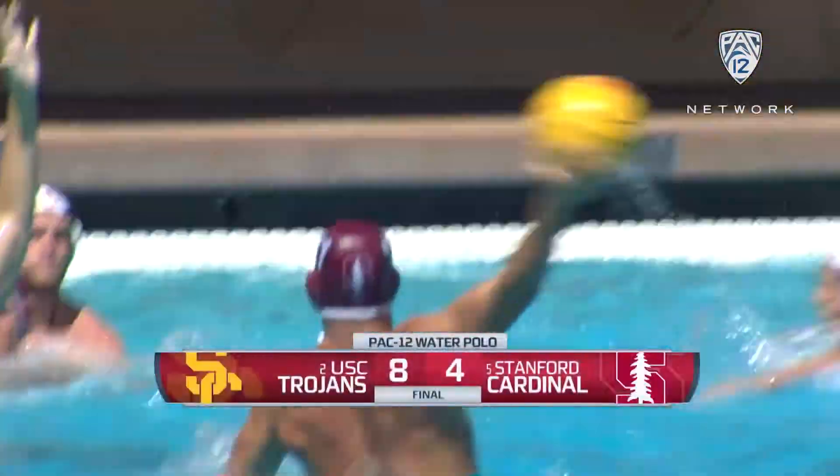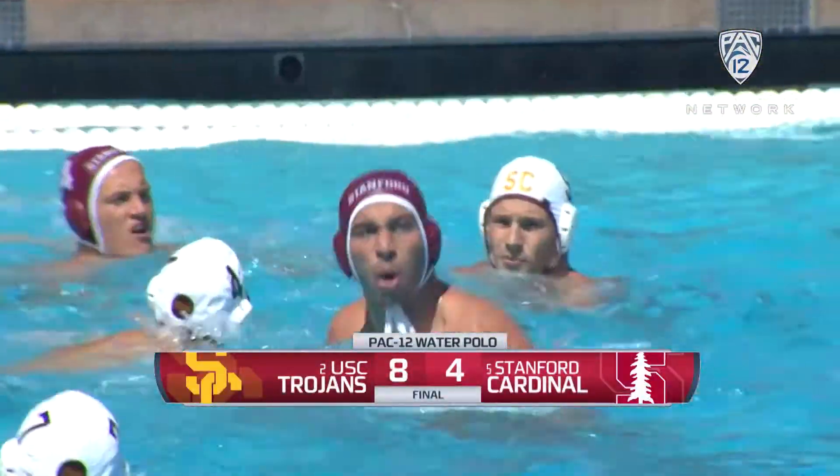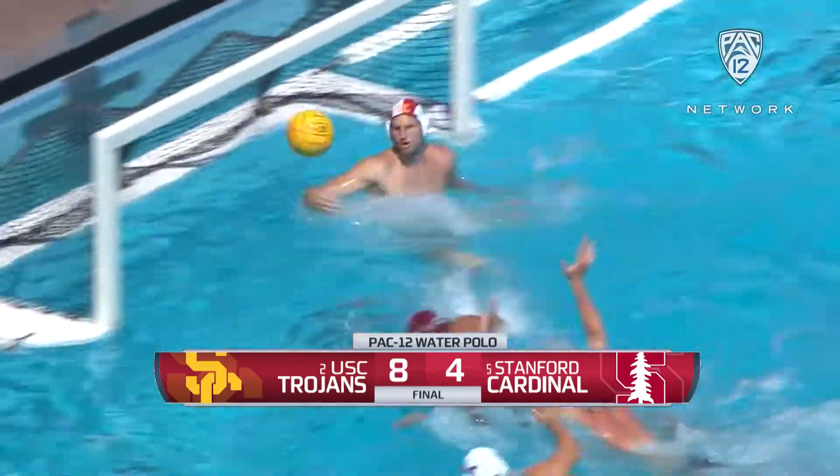USC improves to 6-0, Stanford falls to 5-1. For Greg Meskel, I'm Kevin Dana saying so long from the farm. We'll see you next time.